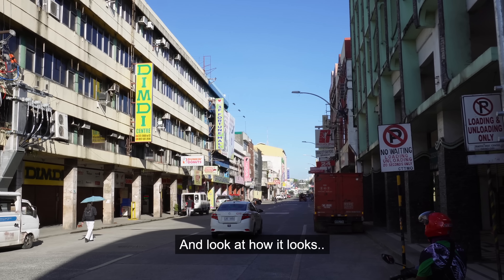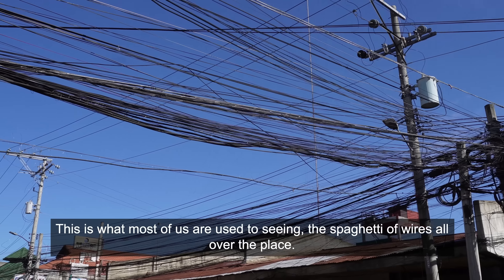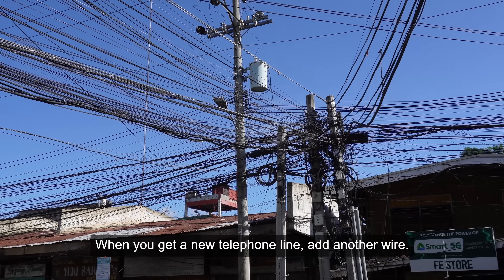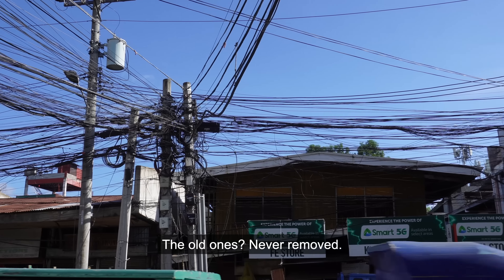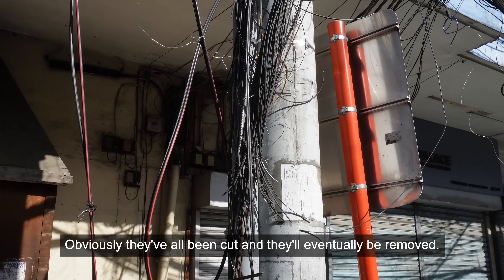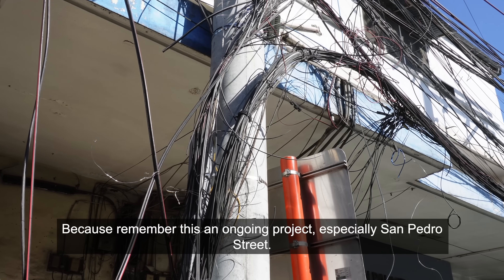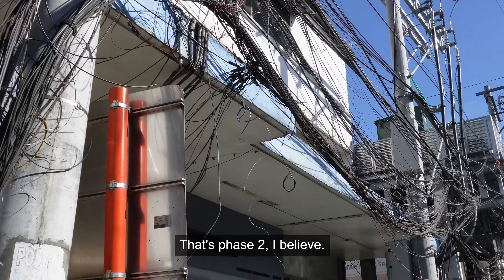Look at how it looks. This is what most of us are used to seeing — a spaghetti of wires all over the place. When you get a new telephone line, add another wire. New internet, add another wire. The old ones are never removed. This is the exact problem they're trying to fix here. Here's an example of the wires they were dealing with before — obviously they've all been cut and will eventually be removed, because this is an ongoing project. San Pedro Street is phase two, I believe.